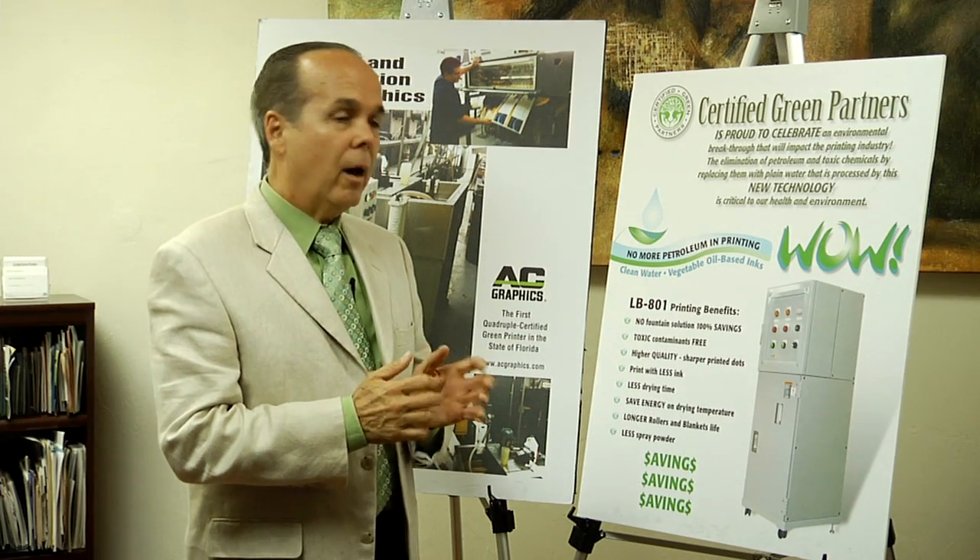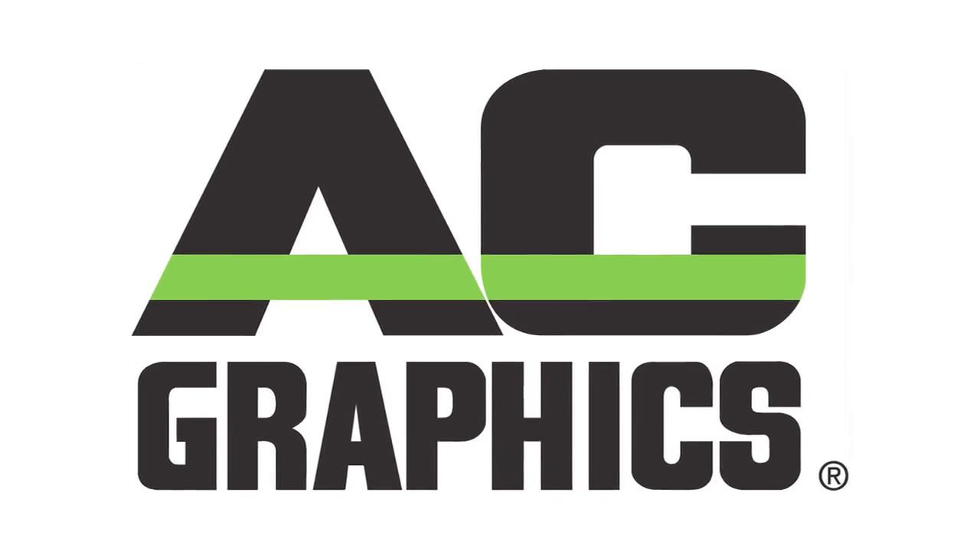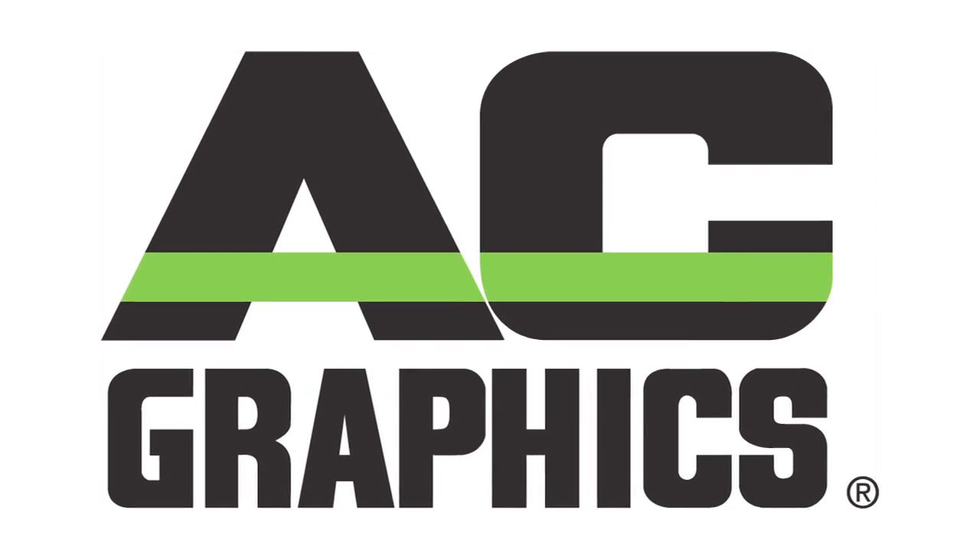Certified Green Partners is proud to celebrate an environmental breakthrough. Petroleum is now possible to be eliminated in the offset printing process. Good morning, my name is Tico Casamayor with AC Graphics. We are the first quadruple green certified printing company in the state of Florida.